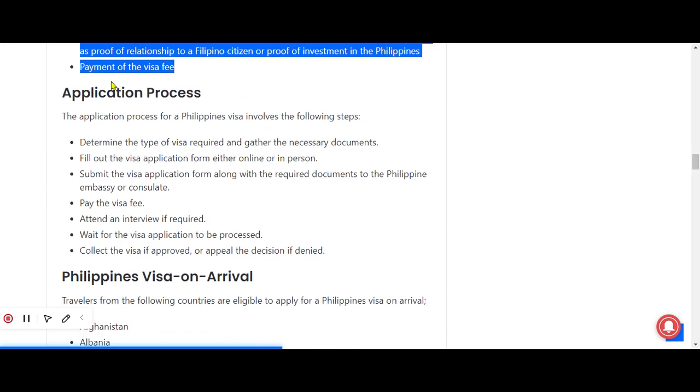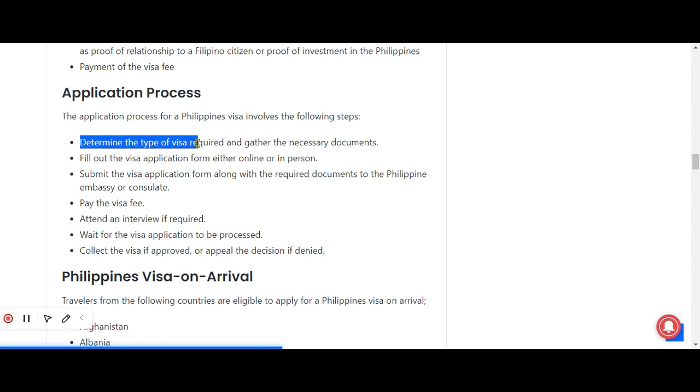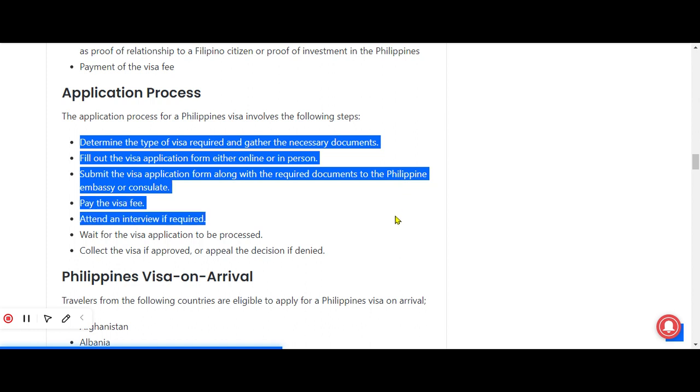Now let's discuss the visa application process step by step. First, you have to determine the type of visa required and gather the necessary documents accordingly. Then fill out the visa application form either online or in person. Next, submit the application form along with the required documents to the Philippine embassy or consulate and pay the visa fee. Attend an interview if required, then wait for the visa application to be processed, and finally collect the visa if it gets approved.